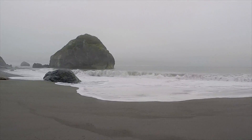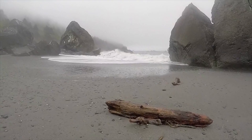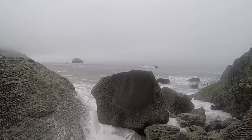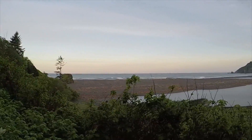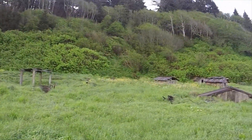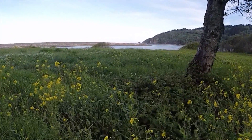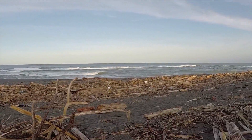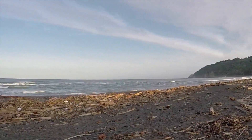Continue down to Clomath Beach. This is where the Clomath River, which is the second largest river in California, reaches the ocean. You gotta dodge the driftwood — there's a huge amount of driftwood on the beach, and you could spend hours sifting through it looking for really unique pieces of wood.